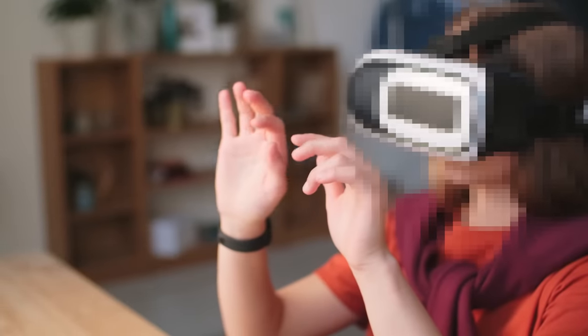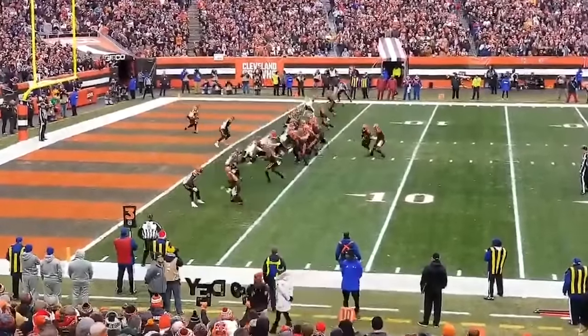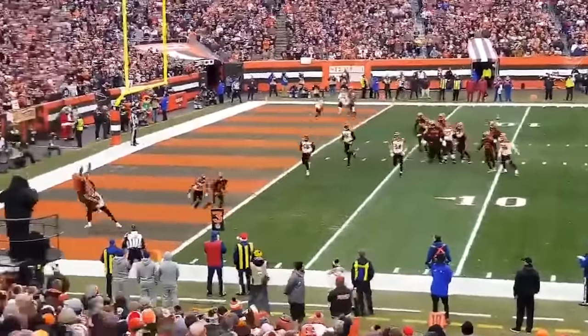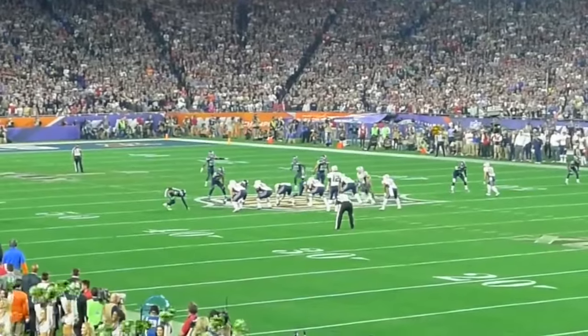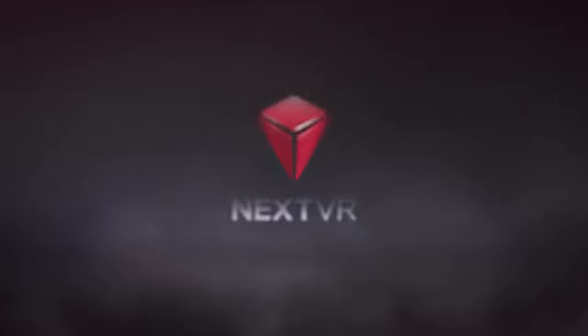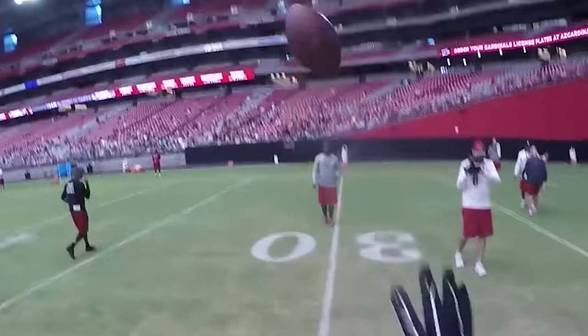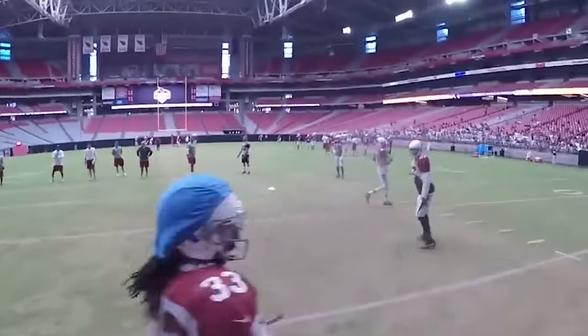Camera angles are great, but some of these next gadgets are straight-up outrageous. NFL fans wanted to know what it was like to play in the NFL without getting their brains sloshed. So the league partnered with a company called NexVR. By putting cameras in players' helmets, fans can now watch games from a player's perspective by putting on a pair of goggles.